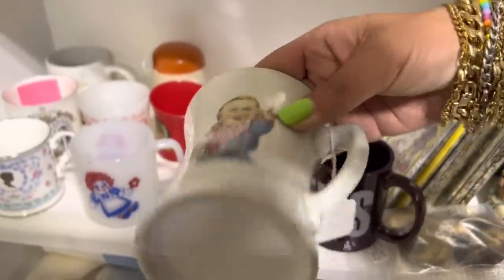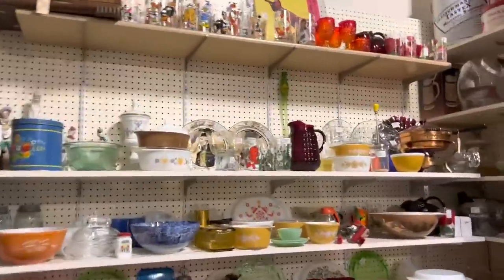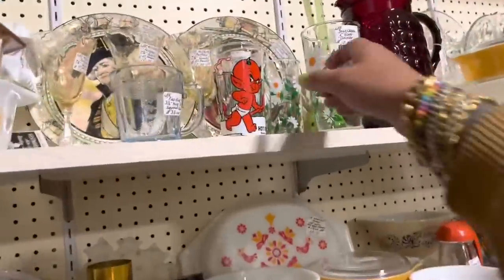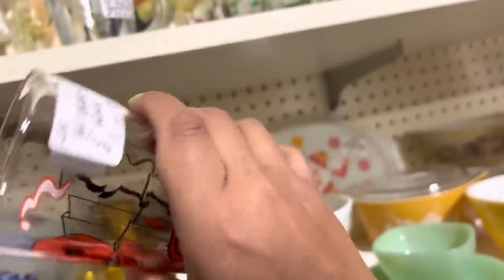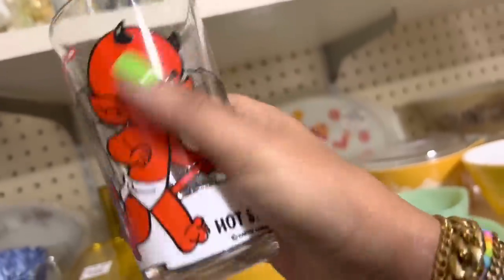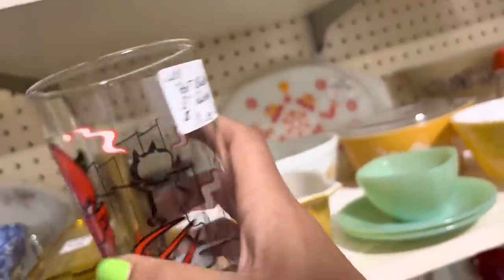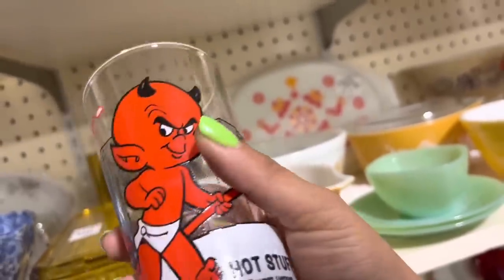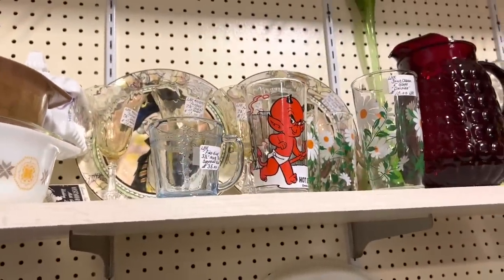I'm kind of racing for the devil glass back here. I'm sure it's more than I'd like to spend, but these are kind of hard to find. I don't do Pepsi glasses, but hot stuff — that's really fun. But again, $10 is a little bit more than I'd like to spend. I'd probably sell that for about $14-$15.